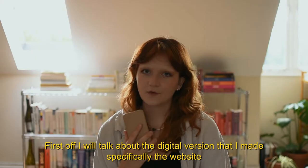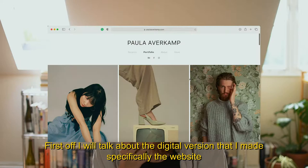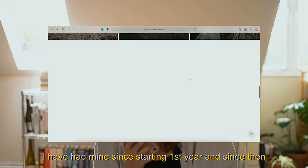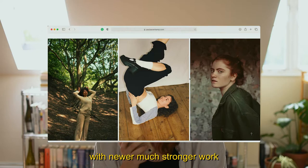First off, I'll talk about the digital version that I made, specifically the website. This is a great tool to have and it's super accessible to everyone and you can just send it out to people that you'd like to work with. I've had mine since starting first year and since then I've regularly updated it and constantly replaced old images with newer, much stronger work.